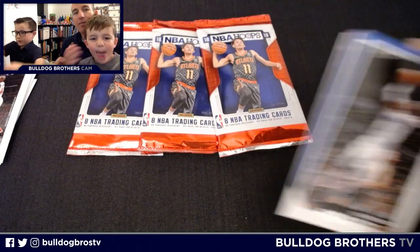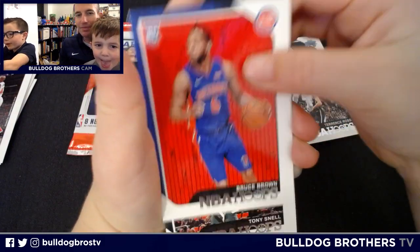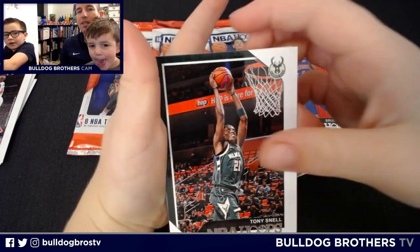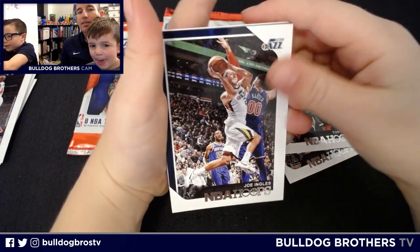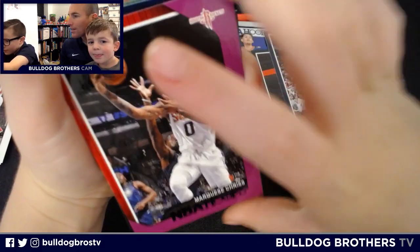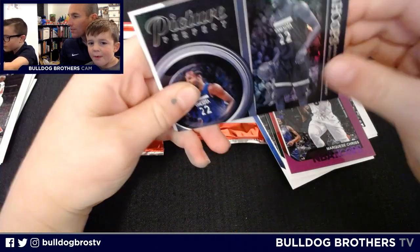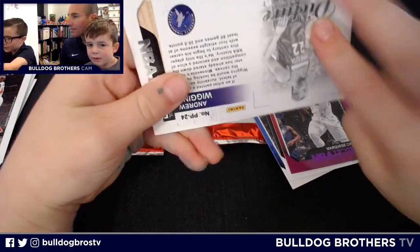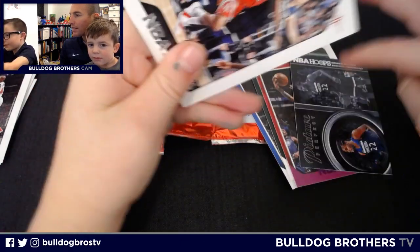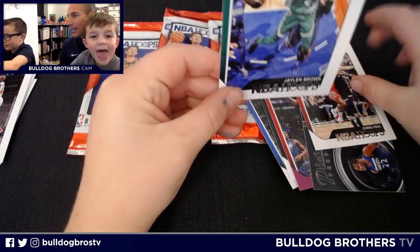Let's take a look at your second pack. Lance Ross, Bruce Brown, Tony Snell, Joe Ingles. We got a purple variation here — a Marquise somebody. And then we got an insert: Andrew Wiggins. We got a Chris Paul and a Jaylen Brown.